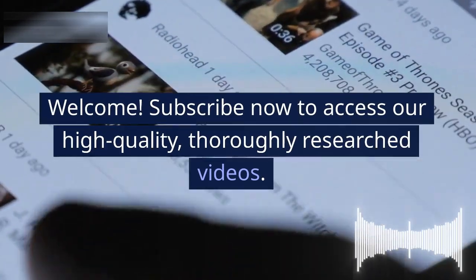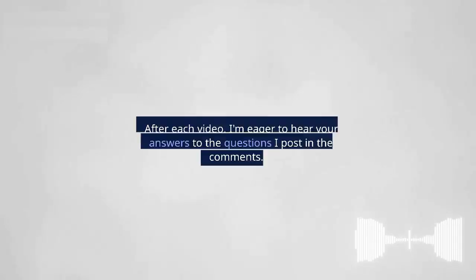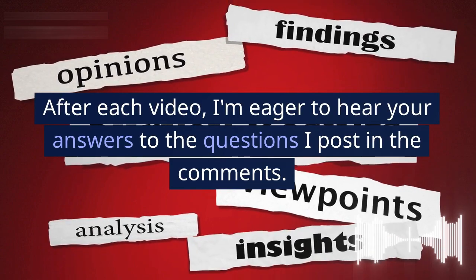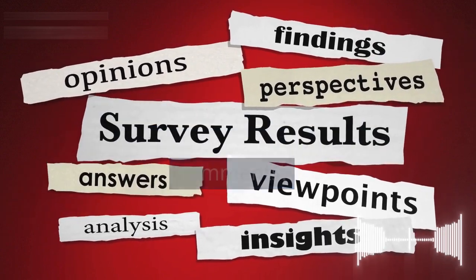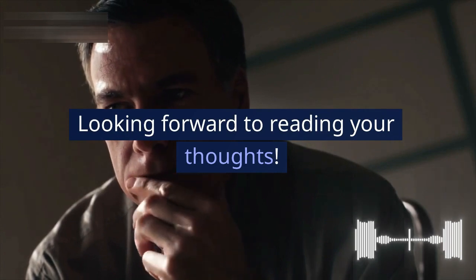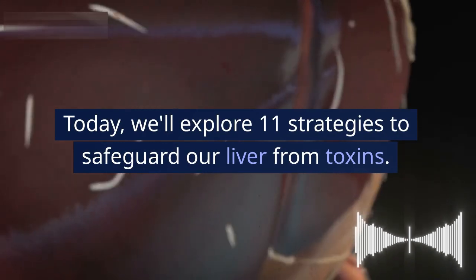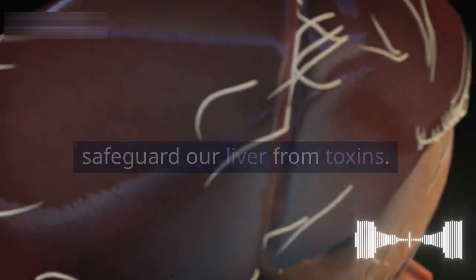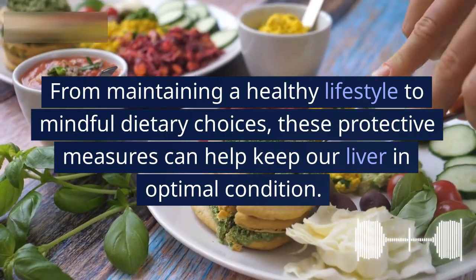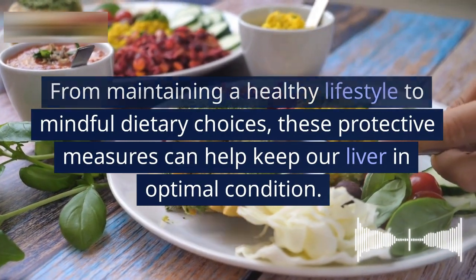Welcome — subscribe now to access our high quality, thoroughly researched videos. After each video I'm eager to hear your answers to the questions I post in the comments. Today we'll explore 11 strategies to safeguard our liver from toxins — from maintaining a healthy lifestyle to mindful dietary choices — these protective measures can help keep our liver in optimal condition.